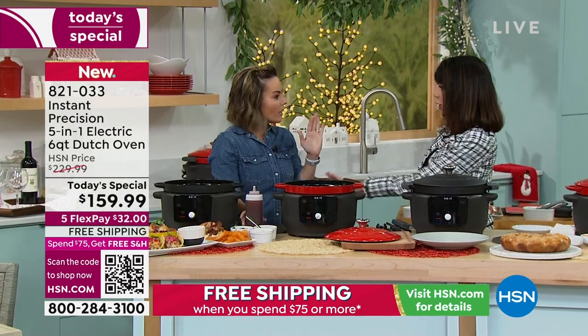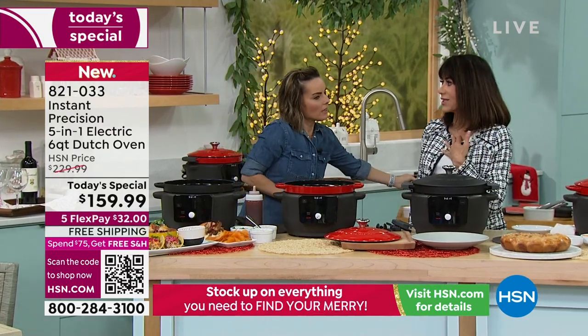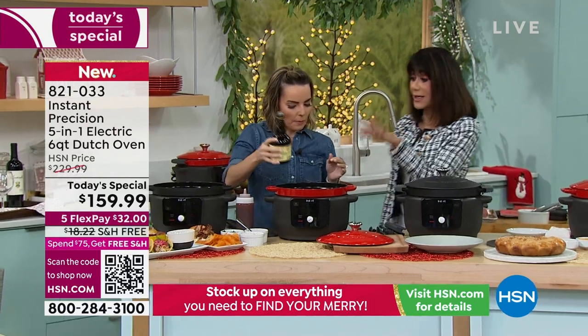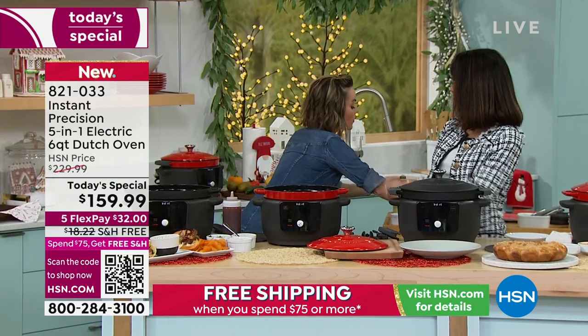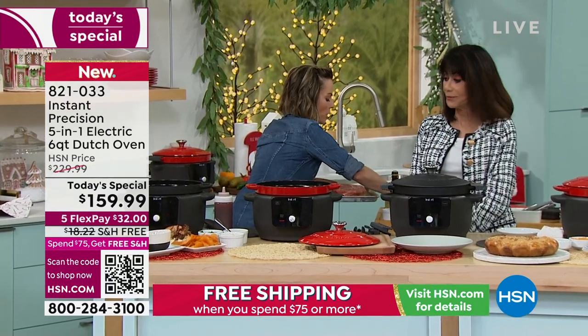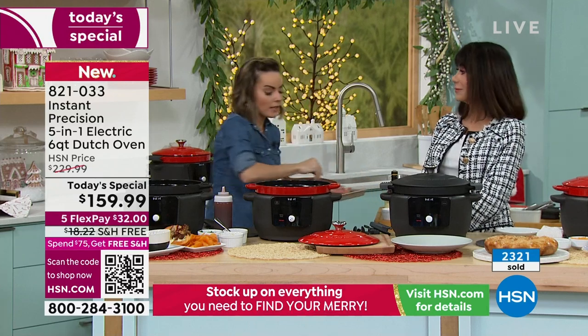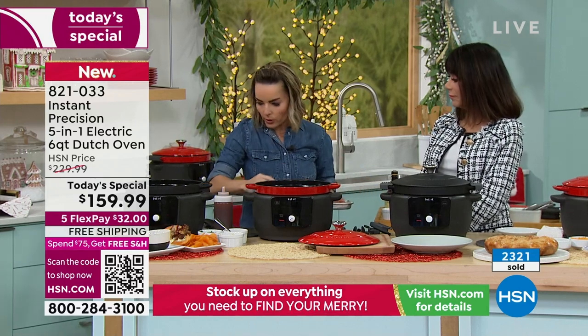We recommend washing it by hand, but it is dishwasher safe for those times when you just want to throw it in. With cast iron, I always thought about how you had to season it and treat it. You do not have to season this at all. When you're washing and cleaning it, it's a very fast process — and it's not going to leach flavors, which is really important to understand.